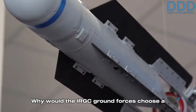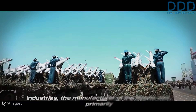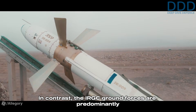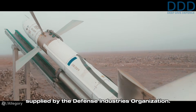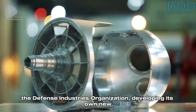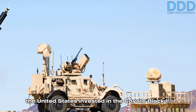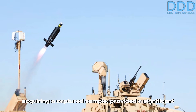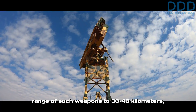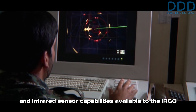This raises a question: why would the IRGC ground forces choose a Coyote variant over the Missile 358? The answer lies in the fact that Shahed Industries, the manufacturer of the Missile 358, primarily supplies the IRGC Aerospace Forces. In contrast, the IRGC ground forces are predominantly supplied by the Defense Industries Organization. Developing its own new product is a logical step for the Aerospace Industries Organization, a division of the Defense Industries Organization. Additionally, acquiring a captured sample of the Coyote Block 2 provided a significant development advantage. Furthermore, the radar horizon typically limits operational range to 30–40 kilometers — a range well suited to the radar and infrared sensor capabilities available to the IRGC ground forces.